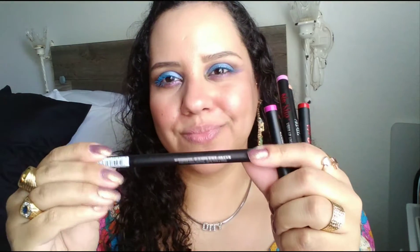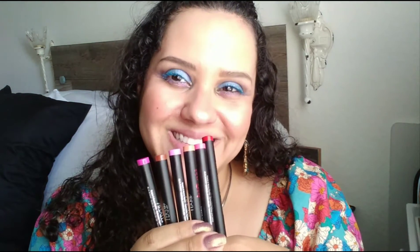Hi guys, and welcome back to my channel. Today I have for you a special edition video, and it's going to be a review for the Ardell liquid lip liners. I have six of them that I found, and let's test them out.